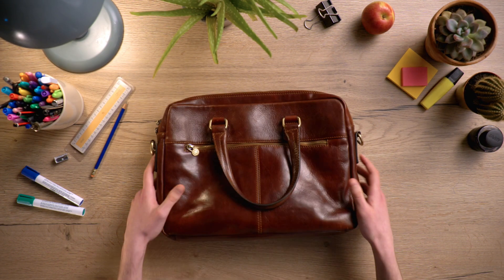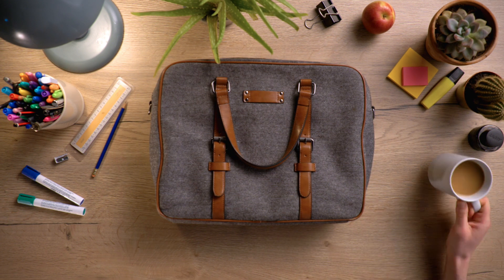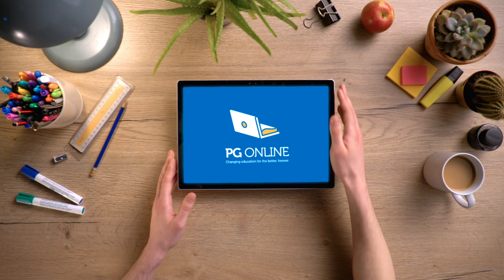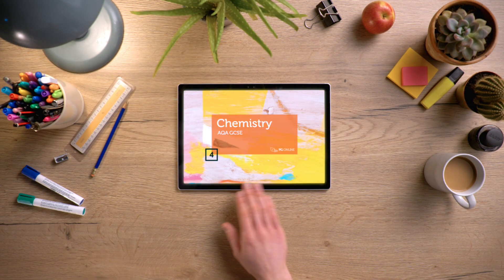Hello. What if an award-winning team of teachers offered to spend 50 hours planning each lesson for you? At PG Online, we do just that. For each and every lesson you teach, we create a complete toolkit.